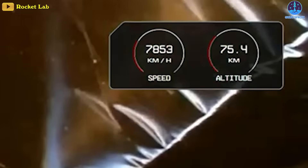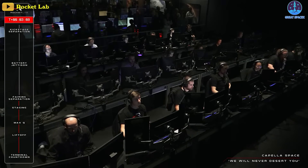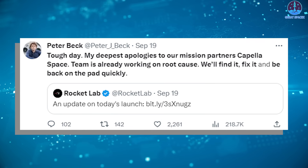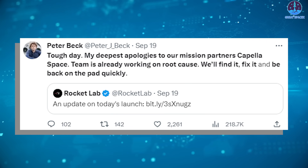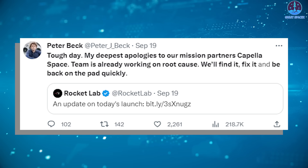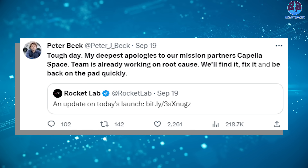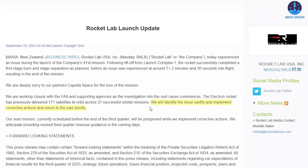An on-screen gauge showed the vehicle was losing velocity, and the launch director announced the loss of the mission about 30 seconds later. In a post to the social media site X, formerly known as Twitter, Rocket Lab founder and chief executive Peter Beck said: Tough day. My deepest apologies to our mission partners Capella Space. Team is already working on the root cause. We will find it, fix it, and be back on the pad quickly. Rocket Lab said its next launch, which was to occur later this month, would be postponed to allow any corrective actions that might be needed. Investigations will be conducted in conjunction with the FAA, which licenses Rocket Lab's commercial launch operations.